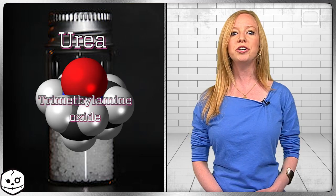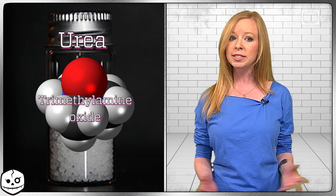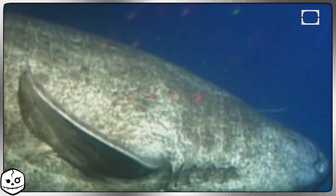Seriously, if this thing were a person, it'd be super gross. So why is its skin poisonous? Well, the Greenland shark's skin is high in urea and trimethylamine oxide, which basically means that it's full of shark pee. The Greenland shark gets rid of waste byproduct through its skin, and you're eating it. Gross.